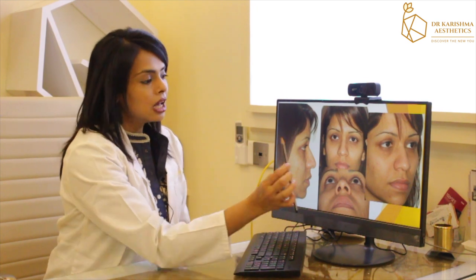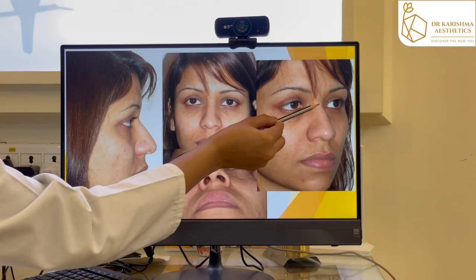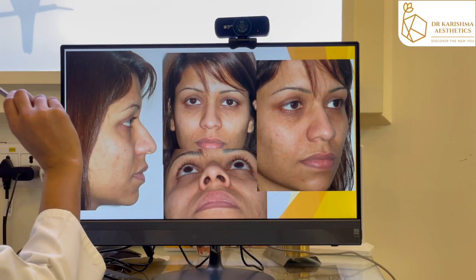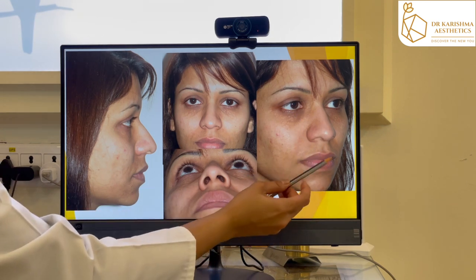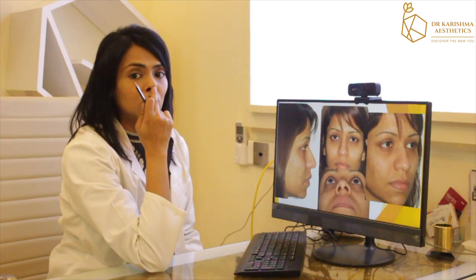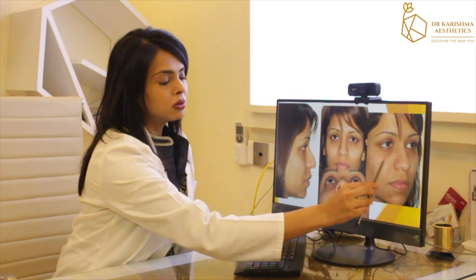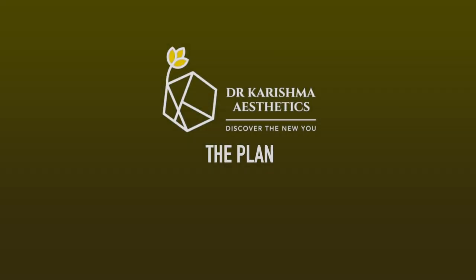In the oblique profile, you can notice the very conspicuous hump on the bridge of the nose, and the nose tip is quite broad. She also has a hanging of the columella — the area between the two nostrils — which should ideally stand upright in a slightly elevated position.